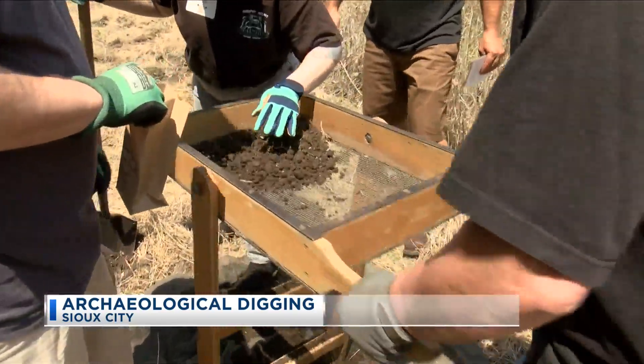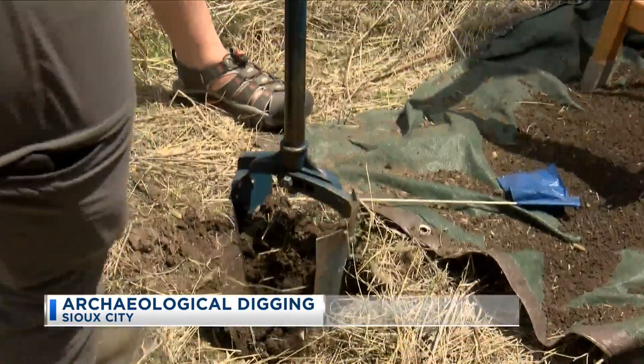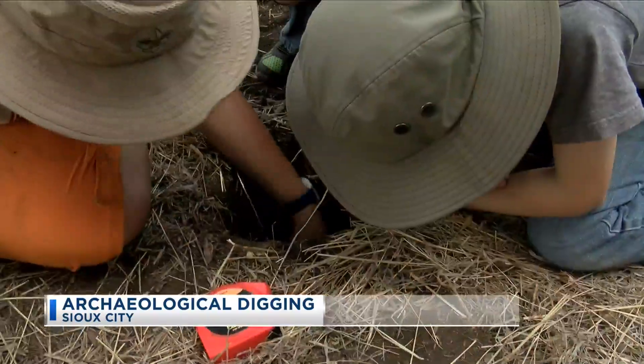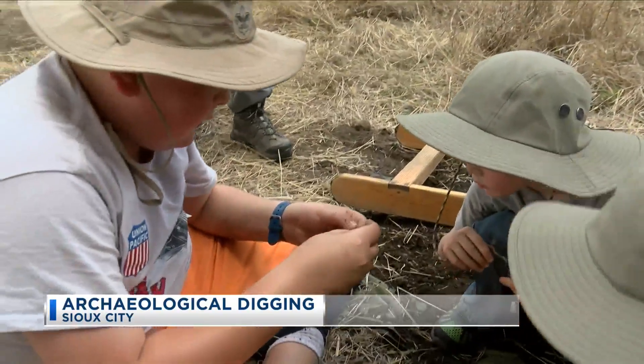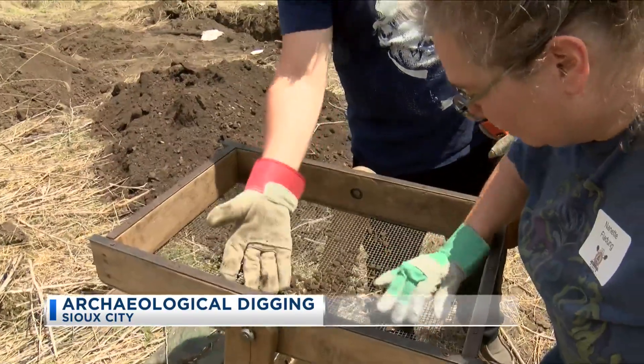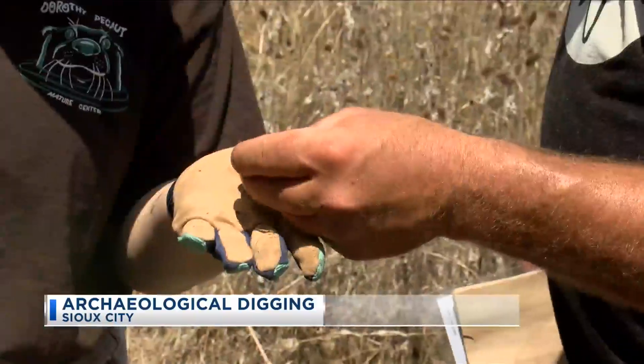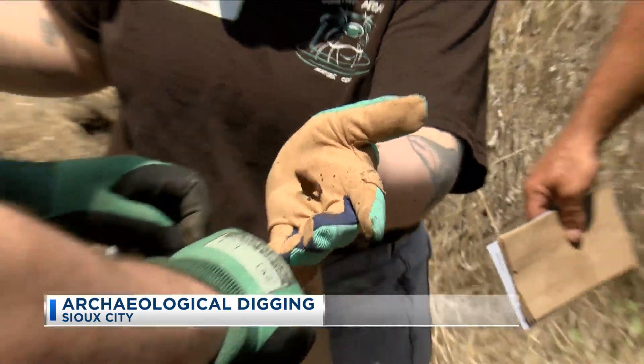To get the job done, volunteers and archaeologists use a variety of tools. We're going to use an auger, or people know it as a post hole digger, and dig holes down into the ground about three feet deep. And then when we pull the soil up, we dump it in a screen, we screen it, and we pull and save the artifacts from the screen.